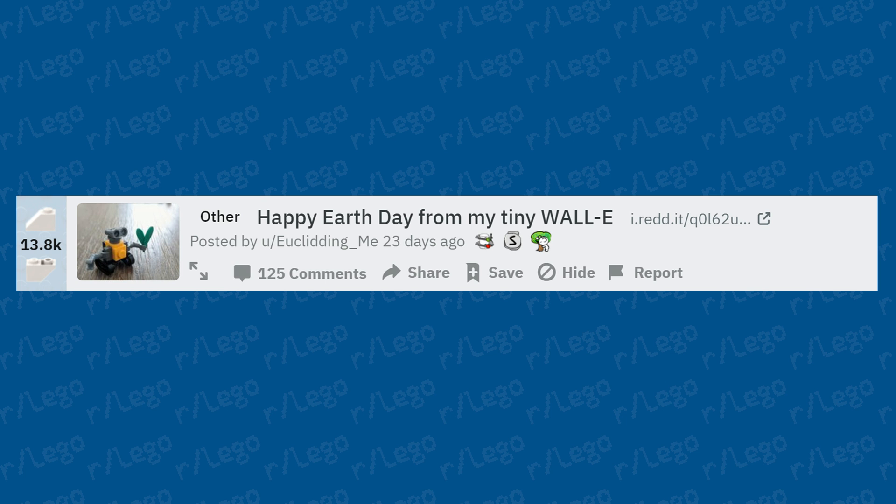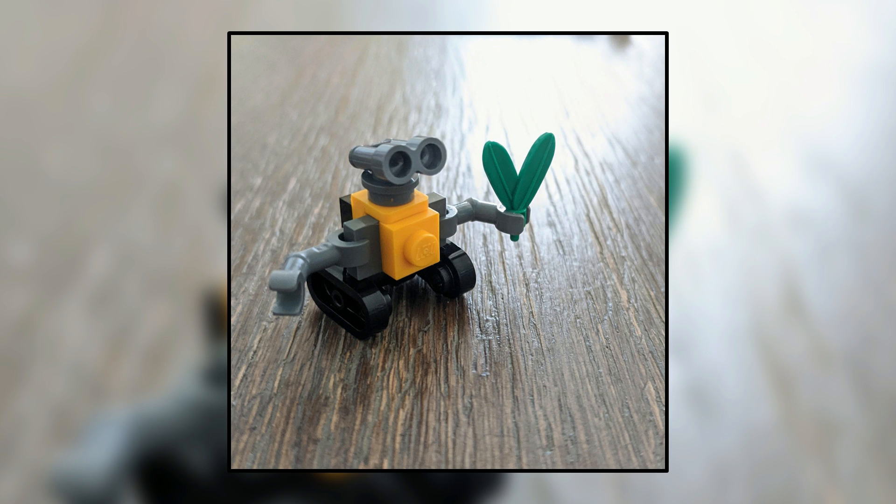Happy Earth Day from a tiny WALL-E build. That's a cute little MOC — small compared to other things we've looked at in this video, but very cute and actually accurate when you consider the scale and how minimal yet precise it is.